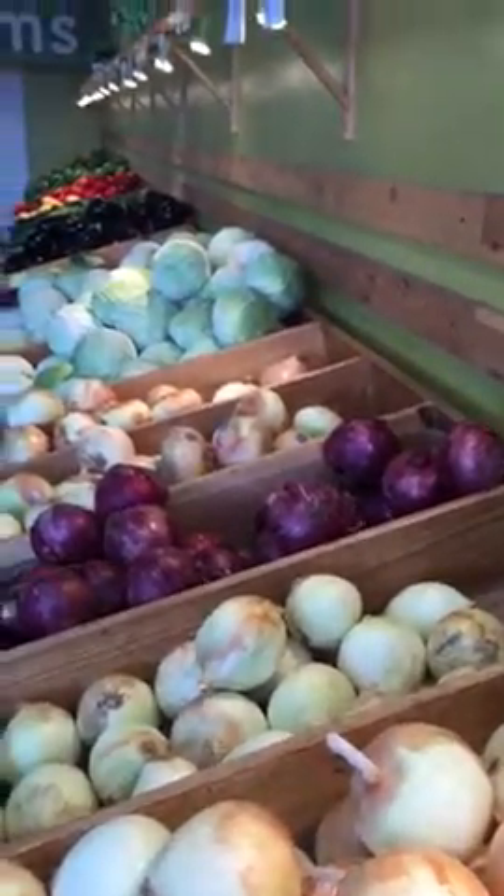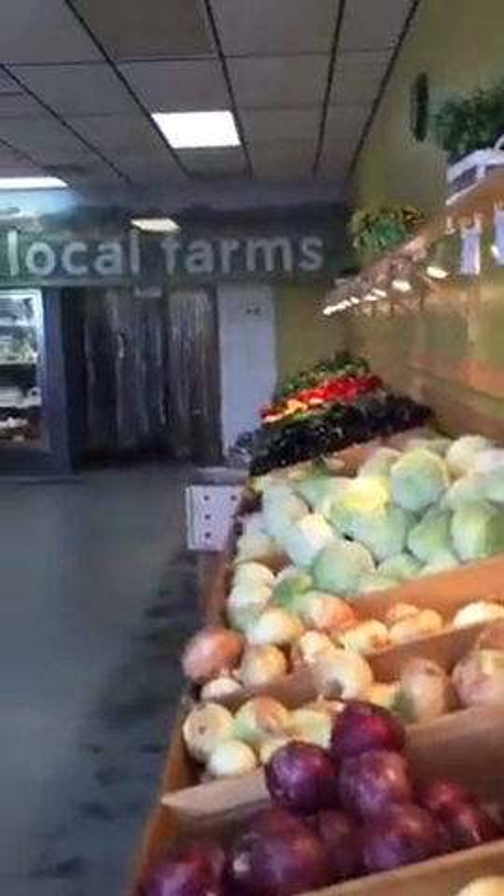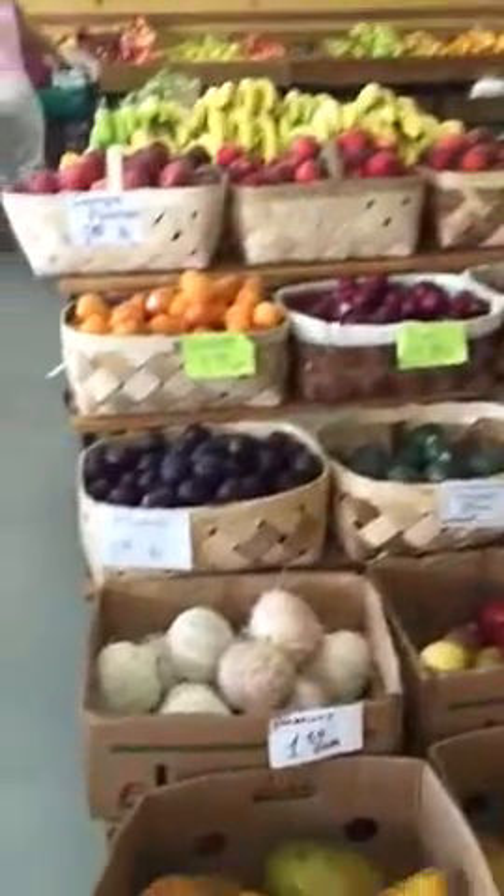Let me just show you another section. Across the back they have refrigeration, and here are some beautiful fruits.